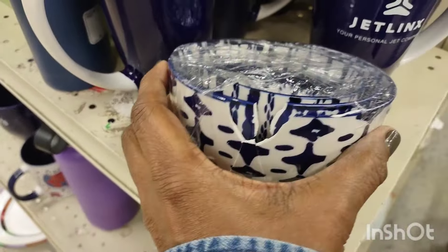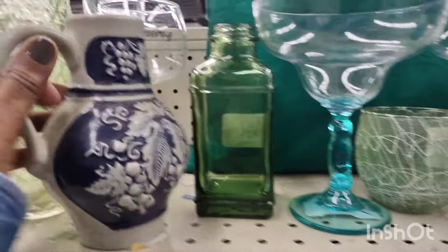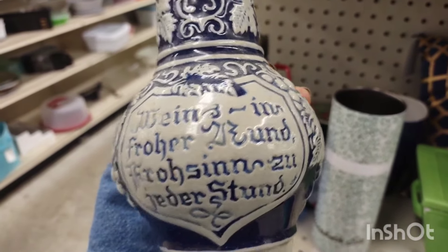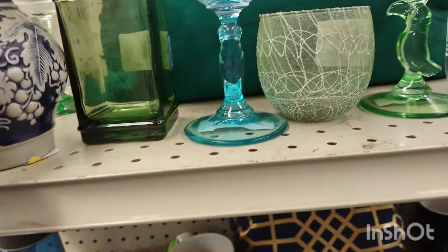This was beautiful but it was damaged — you had three nesting blue and white pieces. That's that expensive stuff, but it's cracked. I believe that's German. That was a great price — a beautiful find right there.